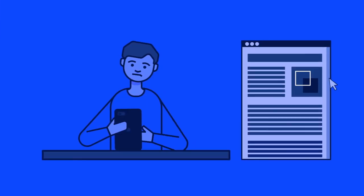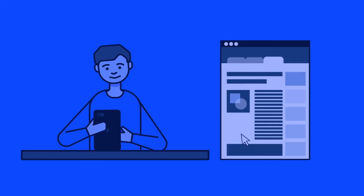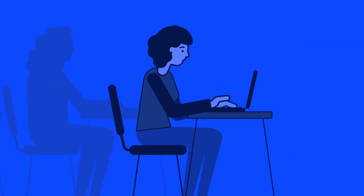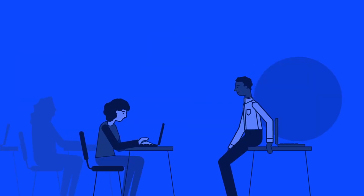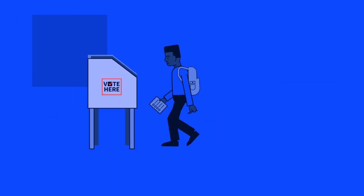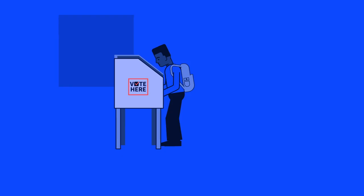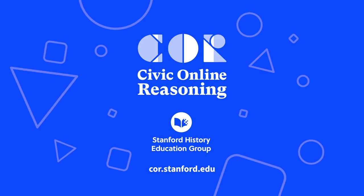Our goal isn't to turn students into professional fact-checkers, but to equip them with skills that are easy to master and that will allow them to avoid their most common errors. When students are able to tell reliable sources from those that are untrustworthy, they are less likely to be manipulated, and they're better prepared to make informed decisions, both when they enter the voting booth and act in the world at large. Thank you.